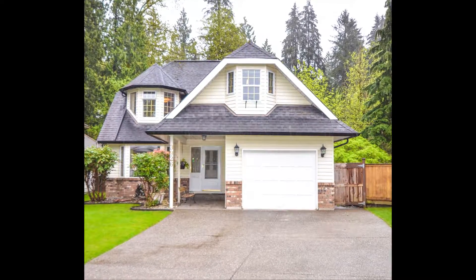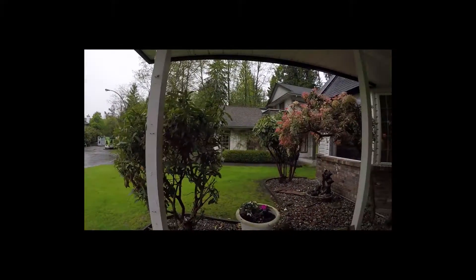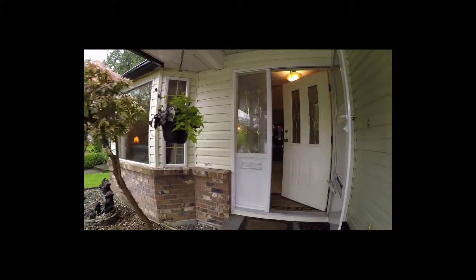Welcome home to Ambleside Close in Port Coquitlam. This family home is situated at the end of a quiet cul-de-sac. Join us inside for a personal tour.